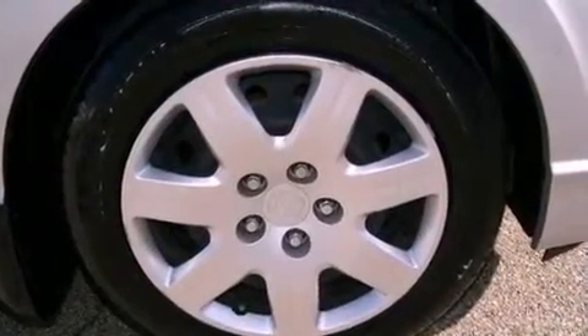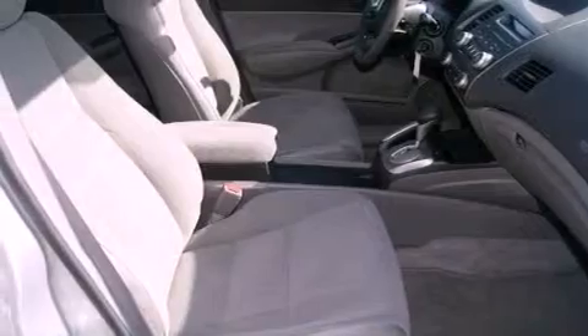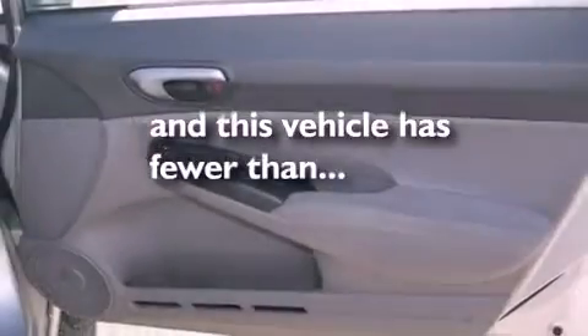All of the following features are included: air conditioning, cruise control, a rear window defroster, a CD player, a leather-wrapped steering wheel, an electronic throttle, a security system, an anti-lock braking system, and a remote entry system. This vehicle has less than 50,000 miles.